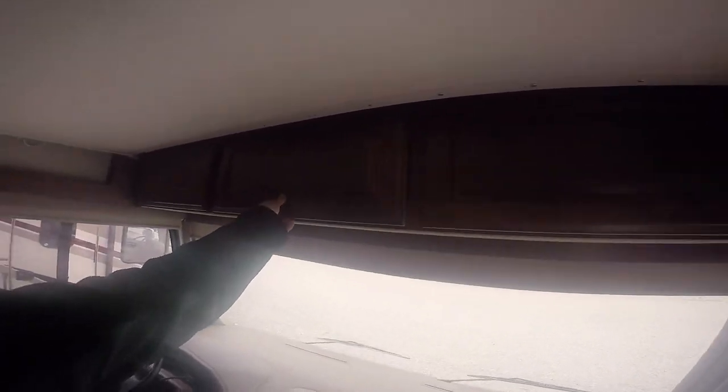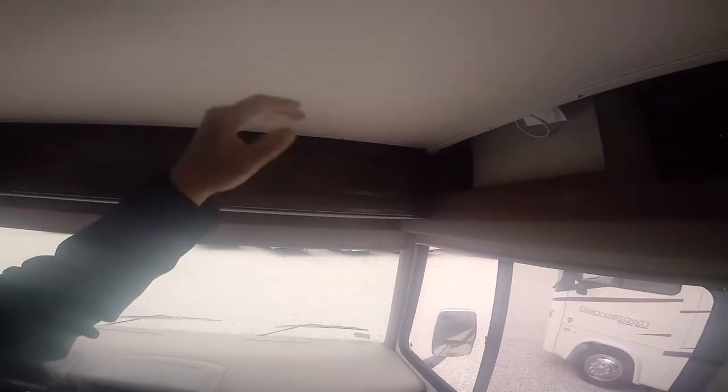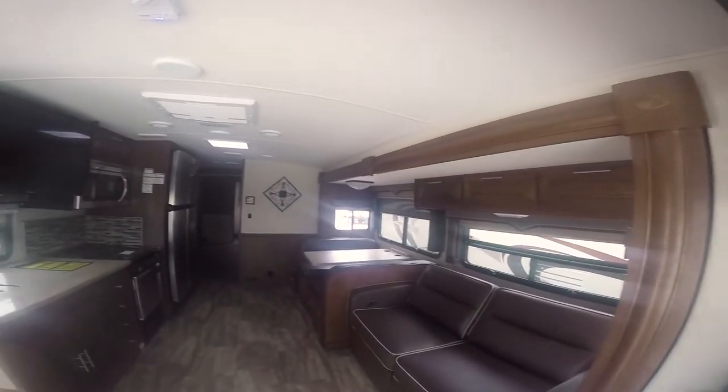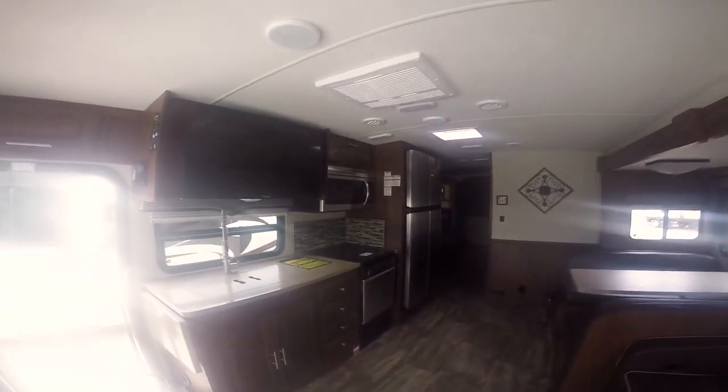They also put rubberized floor-mat material on both the driver's and passenger seats. You also have storage up above. You don't go quite all the way up because you do have a hidden bunk up here — we'll get to that in a minute. This is basically everything that you're going to see in all the 2018s, but this is just slightly titled as a 2017.